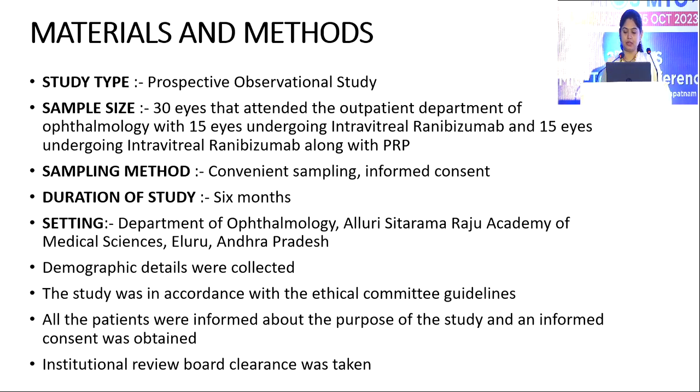Coming to my study type, it is a prospective observational study with 30 eyes as a sample size, divided into 15 eyes each in Group A and Group B. Group A were given intravitreal ranibizumab and Group B were given intravitreal ranibizumab along with PRP. It is a convenient type of sampling and duration of the study is six months. All demographic details were collected and the study was in accordance with ethical committee guidelines. All patients were informed about the purpose of the study, informed consent was taken, and institutional review board clearance was also obtained.